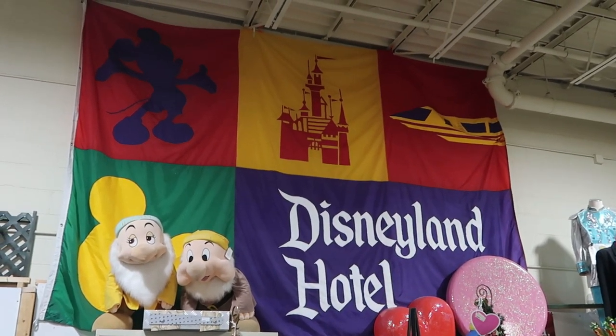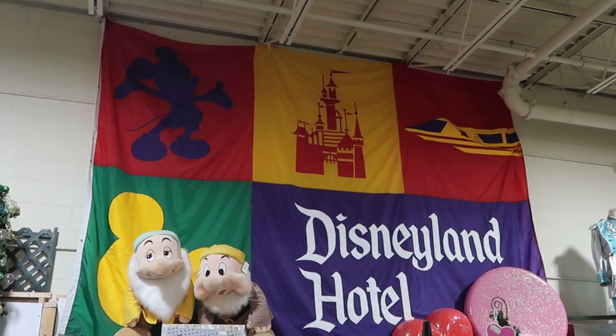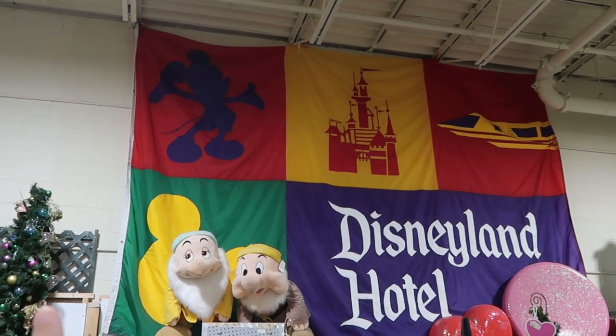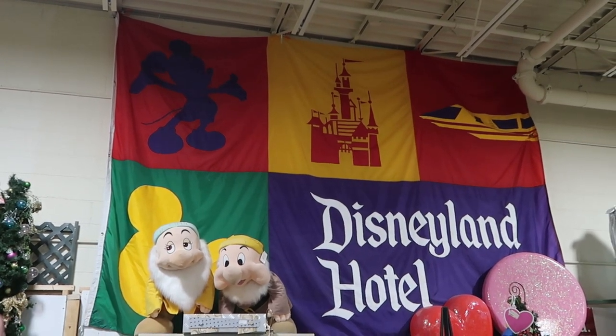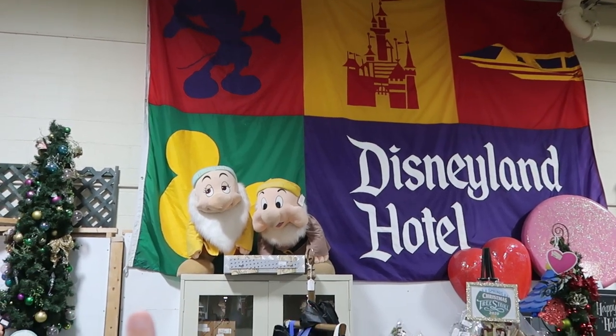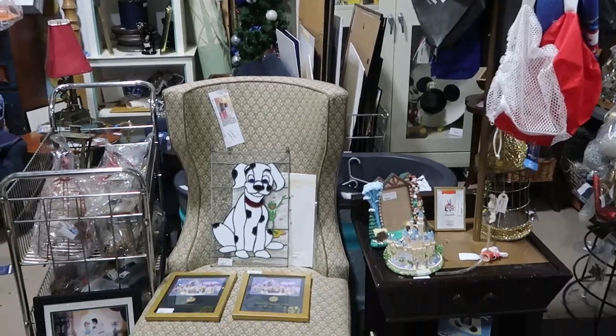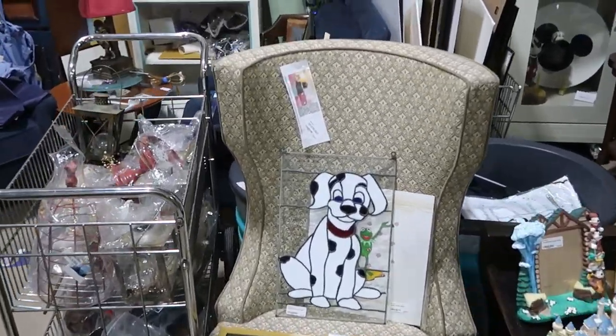Let's head back to the back section. Look at this enormous banner from the Disneyland Hotel — you can see the castle, the monorail, Mickey Mouse up there. The thing is enormous — it's got to be a good probably 18 feet wide. They do have some large plushies of different dwarves back here, and there is a lot going on.